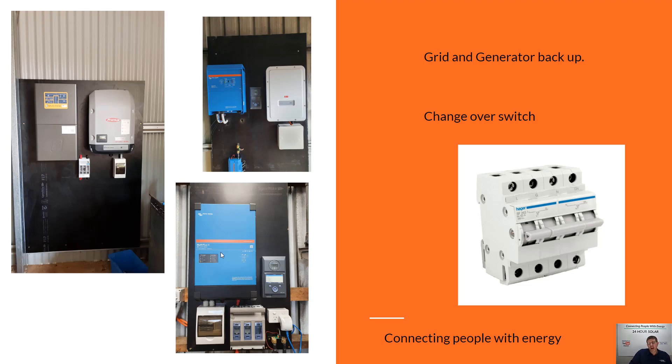An alternative is using the Victron or Selectronics without buying the generator backup input — instead using a grid changeover switch. If you do have the grid available, one input is the grid and one is the generator. When the grid fails and you want to charge your batteries and back everything up, you just walk outside, start your generator, and flick this switch to change the input. This Victron here only has one input — either grid or generator — and you just change it over manually. It's a more manual process and cheaper, with fewer headaches around auto starts and generators coming on unexpectedly.